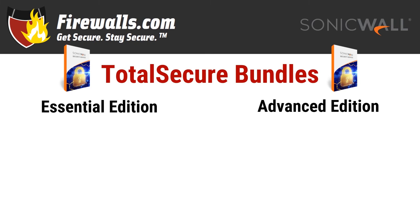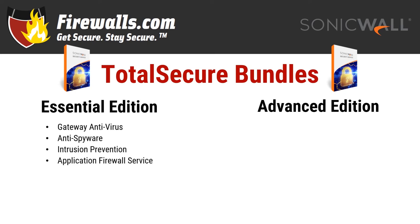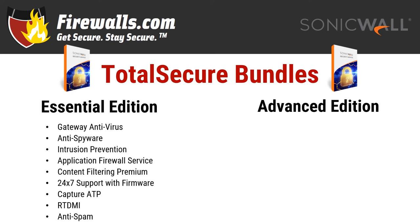The Essential Edition offers the essentials, including threat prevention, content filtering, network visibility, 24/7 support with regular firmware updates, Capture ATP or Advanced Threat Protection to help you stop ransomware, never-before-seen malware, and just about anything you can think of, along with the RTDMI or Real-Time Deep Memory Inspection engine, and anti-spam protection.